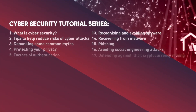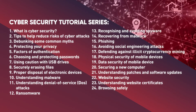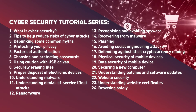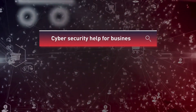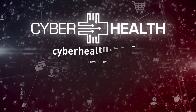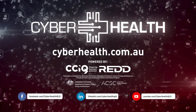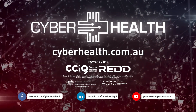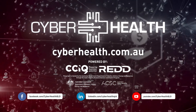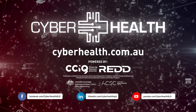Check out more videos from this cyber security tutorial series to learn how you can better protect your information and devices from cyber attacks. Cyber Health is powered by the Chamber of Commerce and Industry Queensland. This project is funded by the Australian Government, Department of Industry, Science, Energy and Resources through the Cyber Security Business Connect and Protect program. For more information, visit cyberhealth.com.au.